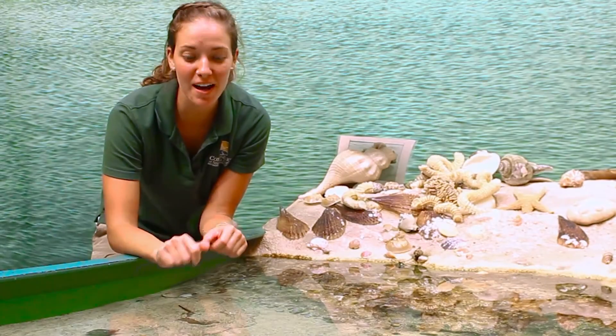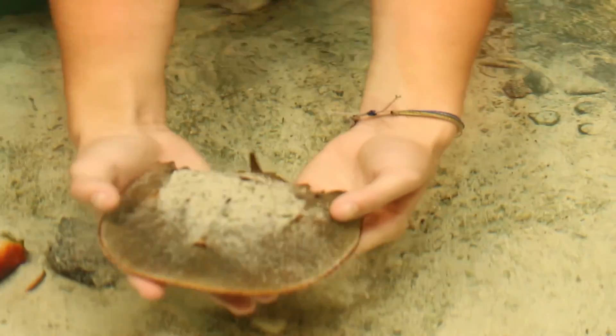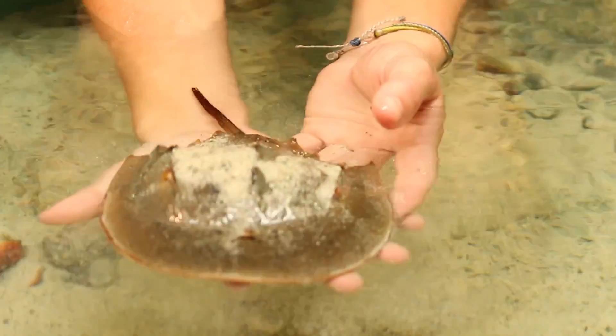Hey guys, look what I found buried under the sand — it's a horseshoe crab! I wonder what you'll find when you reach into the touch tank.